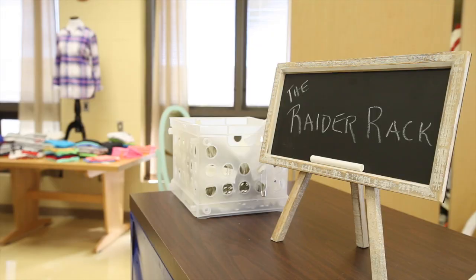We tried on shoes, there was a little fitting room so she tried on pants, she got a jacket — it was just like the best experience. The Raider Rack is a great resource for these kids that really need the help.